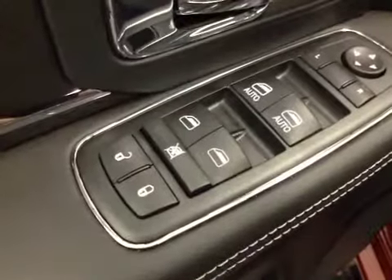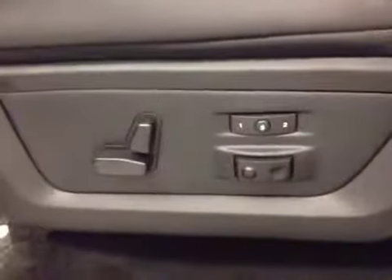Interior options: you've got power locks, power windows, power mirrors, power driver seat with lumbar support, memory seat, light controls, power adjustable foot pedals, hands-free communication, cruise control, power tilt sunroof, power sliding rear window, and garage door openers.